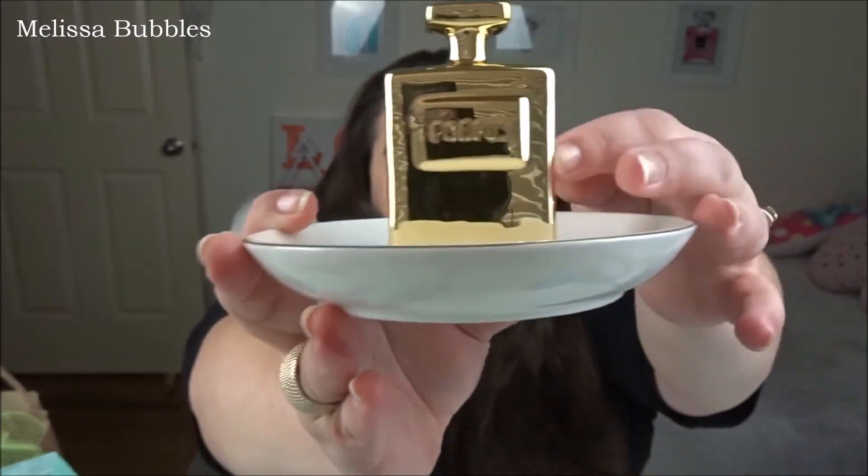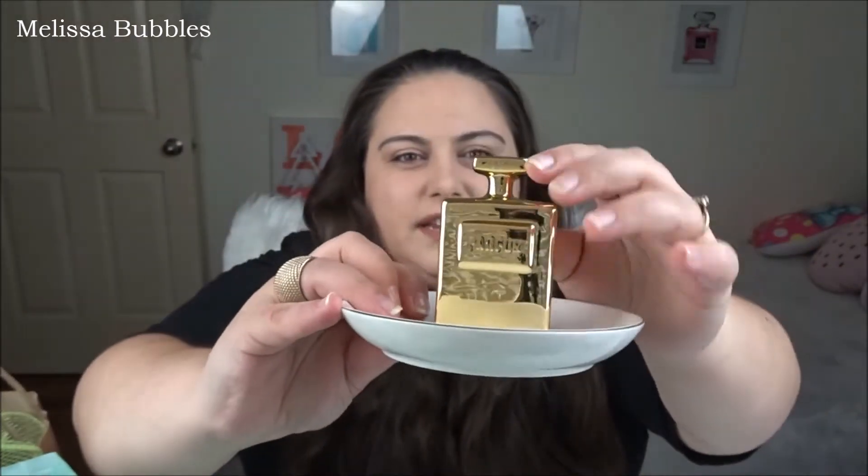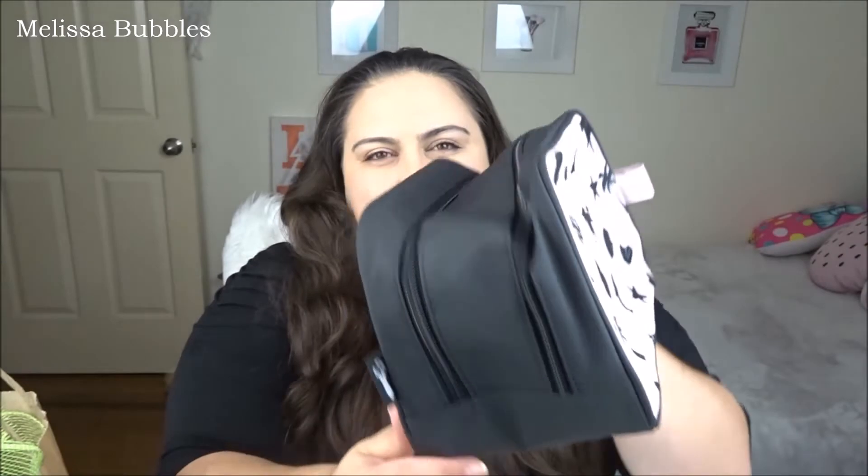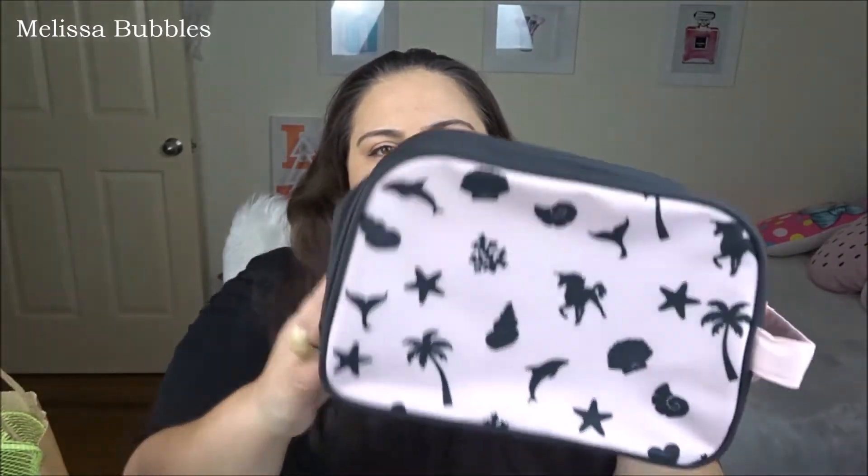Sean also got me this really cute little trinket thing — it's got a perfume bottle stuck on a plate, a gold perfume bottle, really cute. I'll keep my earrings and stuff in that in my bedroom. He also got me this makeup bag from Typo — it's got palm trees, unicorns, seashells, and mermaid tails on it. It's a really light baby pink with black on top and has two compartments. I needed a new makeup bag and this one is really cool.